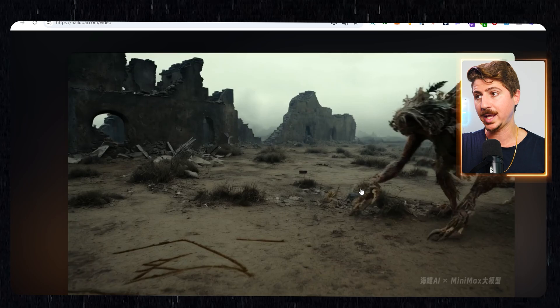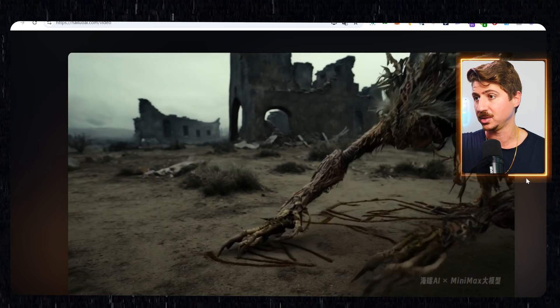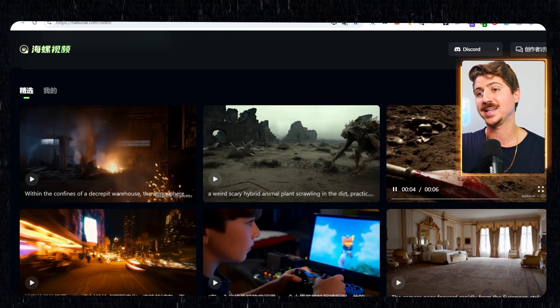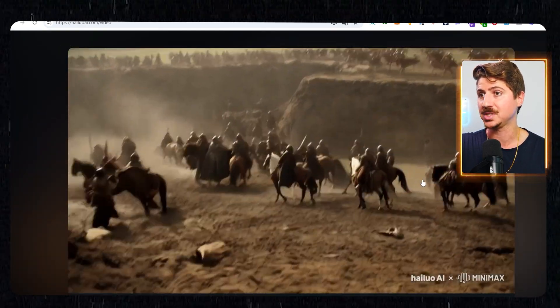Luma, Kling — you name it. I've tested them all and this one is by far the best. It's definitely better than Runway. It's definitely better than Luma and it's just amazing. The only one I haven't tested is the OpenAI one — that has not come out yet. It's called Sora. Whenever that comes out, I'll test it. But for now, this is the best one I've seen.